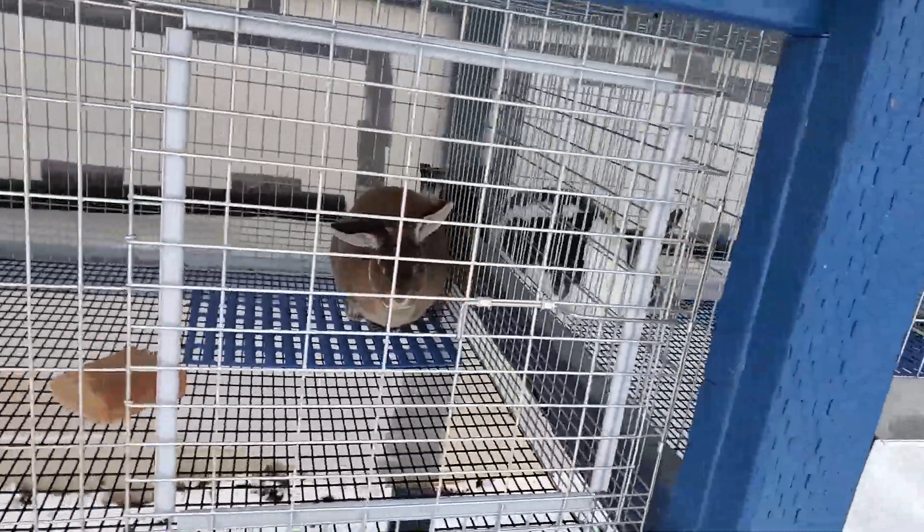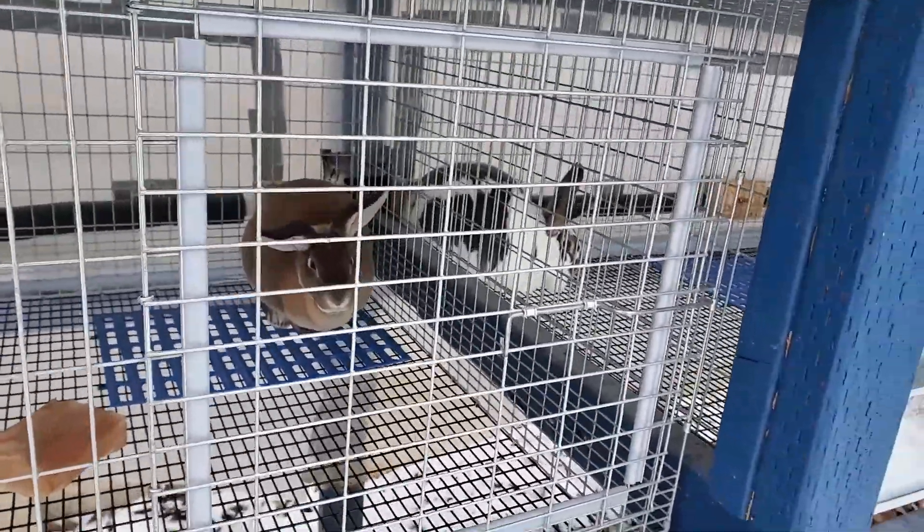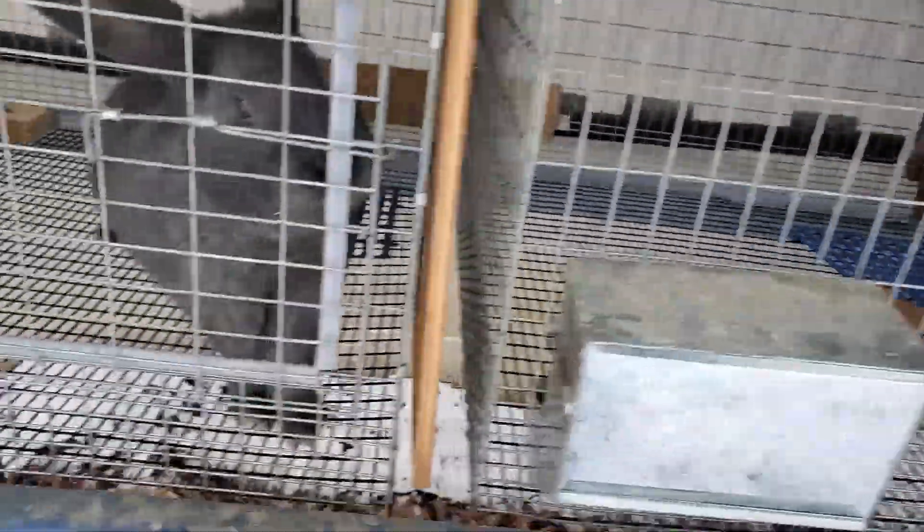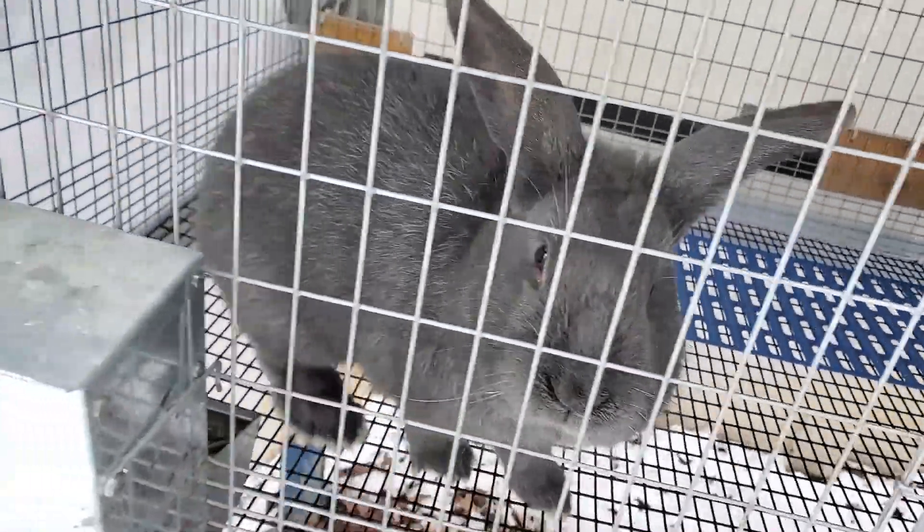These rabbits are really sweet. I really like these standard Rexes as far as personality-wise, they're really nice. And this little guy's fun too — he likes to run around his cage. So their waters are not freezing.